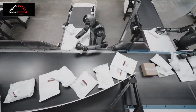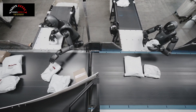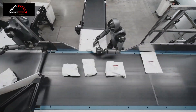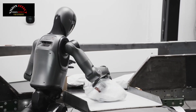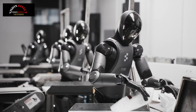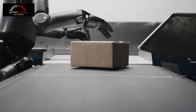Package handling and sorting is a fundamental process in logistics. This typically involves moving packages from one conveyor belt to another, while also ensuring the shipping label is correctly oriented for scanning. This task presents several key challenges: packages can come in a wide variety of sizes, shapes, weights, and hardnesses — from rigid boxes to deformable bags — making them difficult to replicate in simulation.